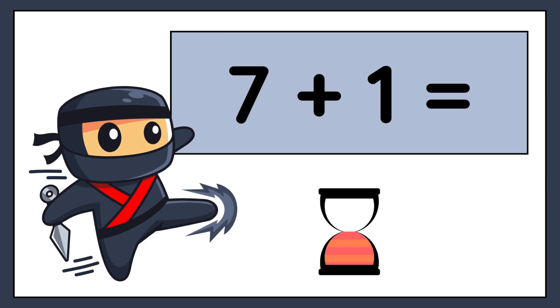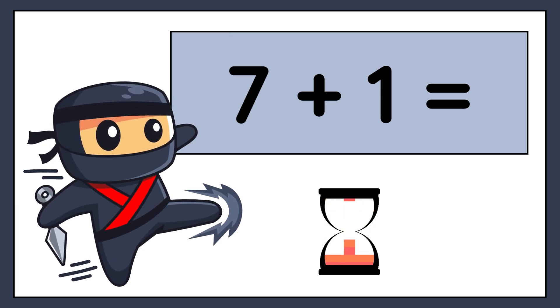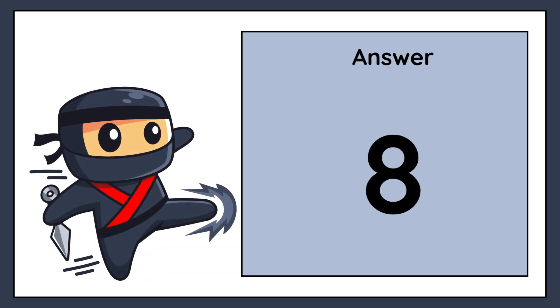7 plus 1 equals. The correct answer is 8.